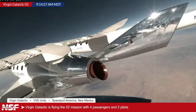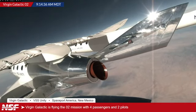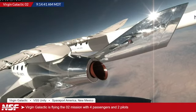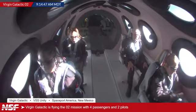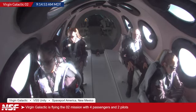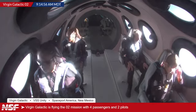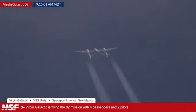Alex, can you please give us a run through of what we can expect to see following the drop? Yes. So once they drop, it's going to be a couple of seconds until they clear from VMS Eve. Then they're going to light that engine — the hybrid motor at the back of Unity. They'll pull up to go up into space. That burn of the hybrid motor should be around 50 seconds, plus or minus a couple of seconds. And once it shuts down, it'll go into that coast phase — going all the way to apogee. They'll feel the zero G and everything. They'll be able to unstrap and look through the windows at the Earth. The feathering system will also be activated at that time after the burn ends.